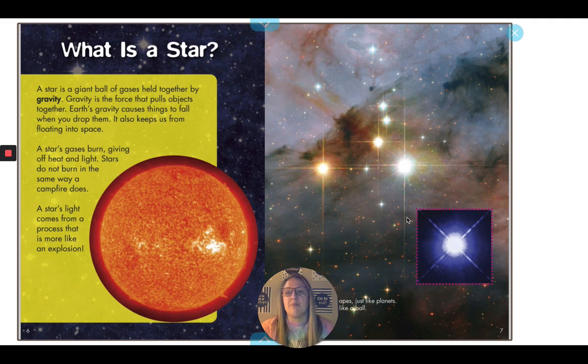A star is a giant ball of gases held together by gravity. Gravity is the force that pulls objects together. Earth's gravity causes things to fall when you drop them, and it also keeps us from floating into space. A star's gases burn, giving off heat and light. Stars do not burn in the same way as a campfire does. A star's light comes from a process that is more like an explosion.